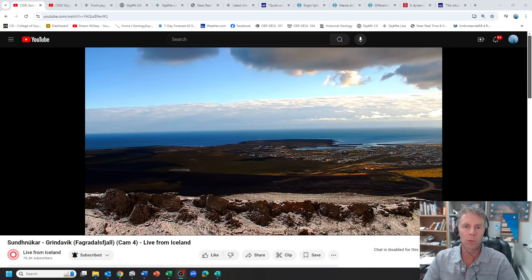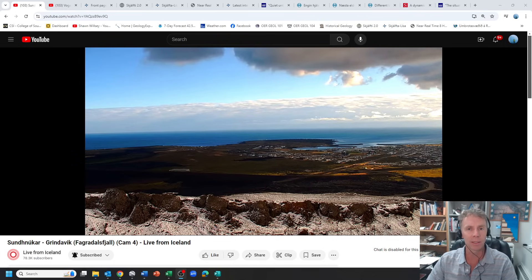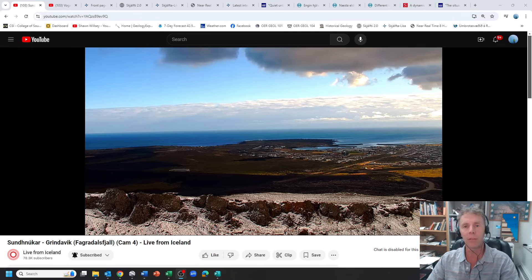Hi there folks and welcome to another update on Iceland. It's been several weeks since we've talked about Iceland, so I thought we'd circle back and review the latest data and news. I'm geology professor Sean Wilsey. Today is Thursday, October 10th, about 10 a.m. Mountain Time, about 4 p.m. over in Iceland. Let's get right to it.